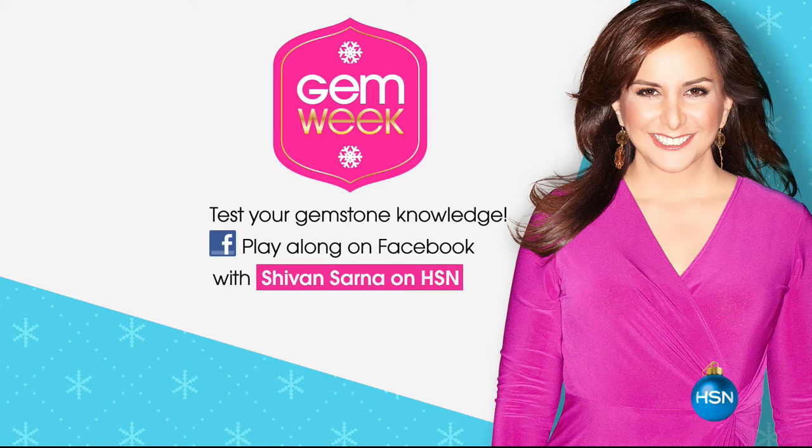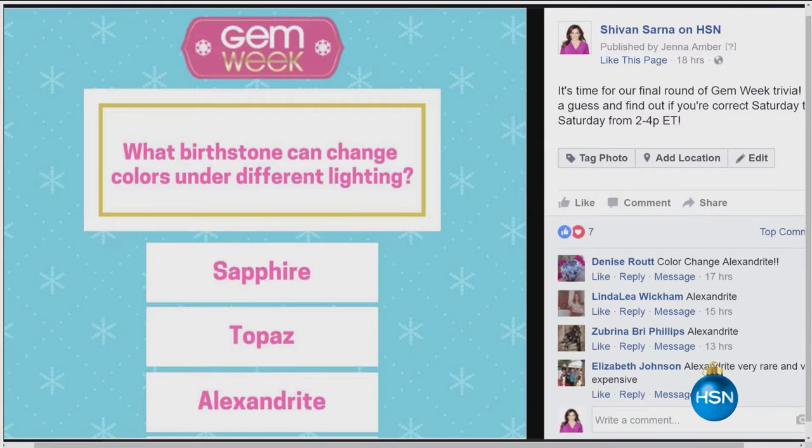If you go to my Facebook page, Siobhan Sarna on HSN, we're testing your trivia knowledge — how much have you been paying attention over the years? We're going to be answering things like: what birthstone can change colors under different lights? The answer is alexandrite. It's a real color-change stone. Tanzanite has a trichroic change, but alexandrite is a true color-change — you'll see it as almost a totally different color.